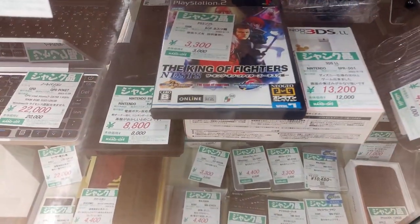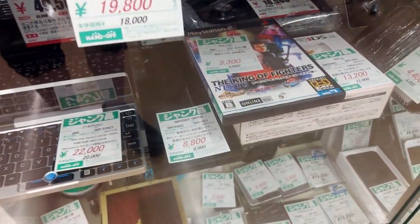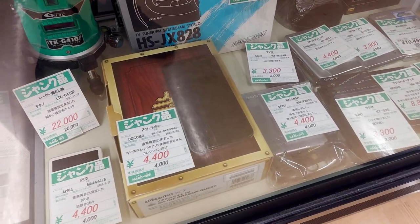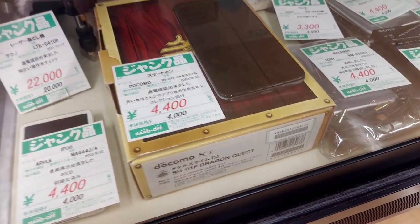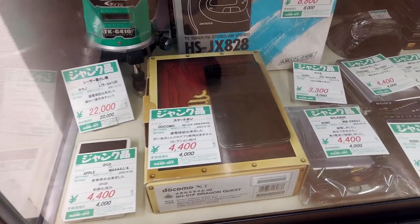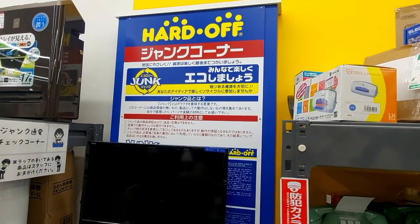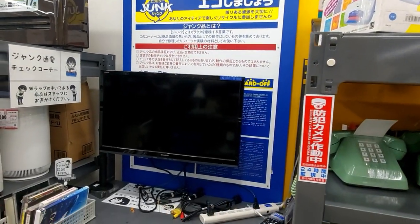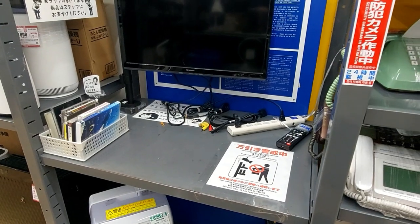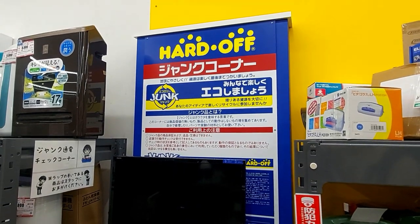Did we check out that King of Fighters down there? 3,300 — I hear that's a pretty good one. We got a Docomo smartphone — looks like it has to do with Dragon Quest, like a Dragon Quest version. Okay, people often ask if there's a junk corner where you can test your gear at Hard Off — and it looks like there is. This is the first one I've actually noticed. You've got some power cables and AV cables, just plug it in and test stuff out. Pretty cool — junk corner at the Hard Off.